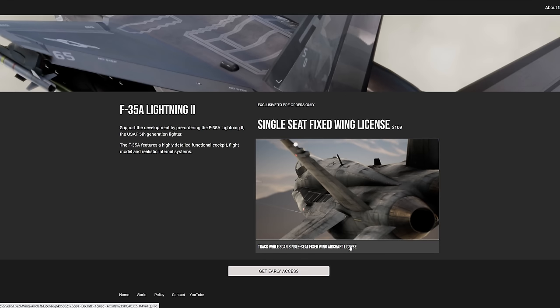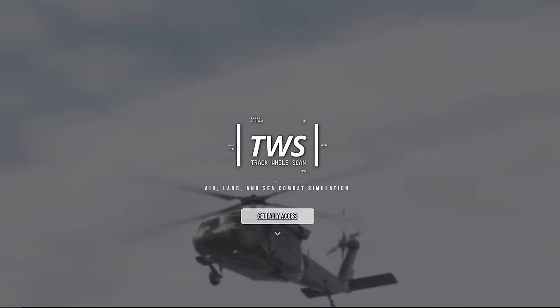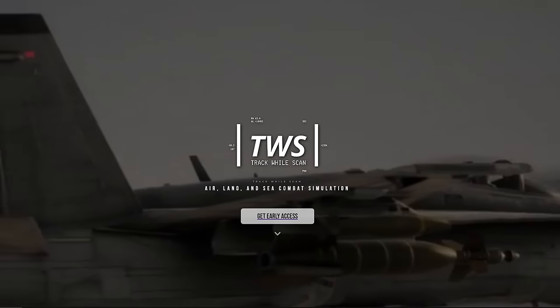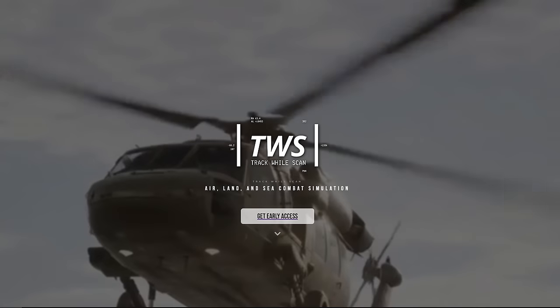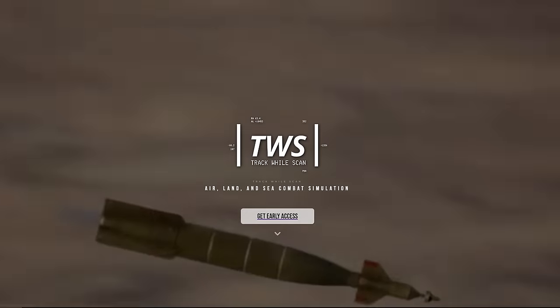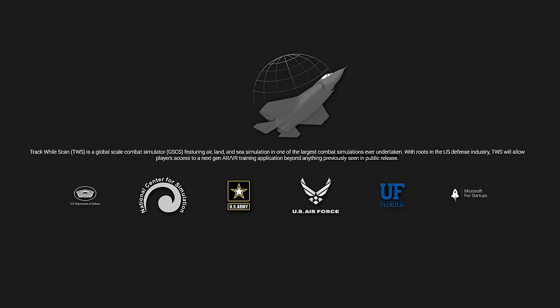At this point I'm thinking I've got this all wrong — this must be yet another defense contractor working closely with the US Air Force in training its personnel and pilots, and this is probably something that's just not going to be available to the general public, just like NOR and Metria Simulations right now. So I start scouring their website and I come across this little bit describing what they're all about.